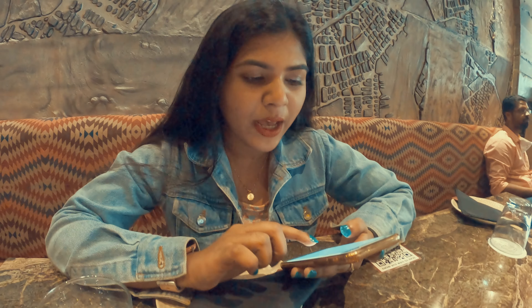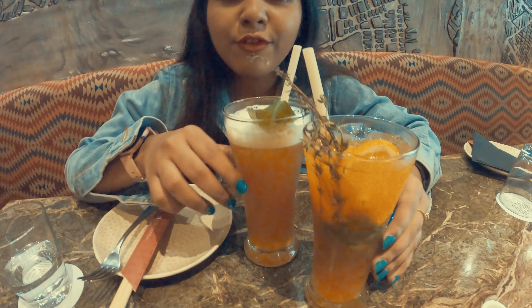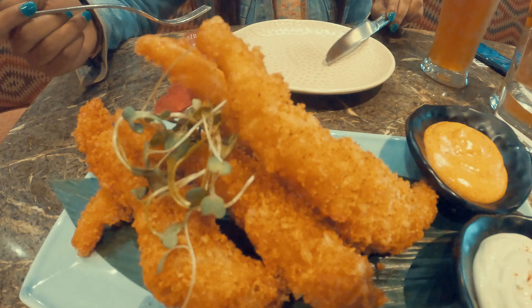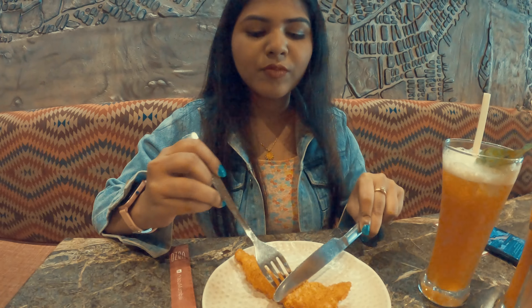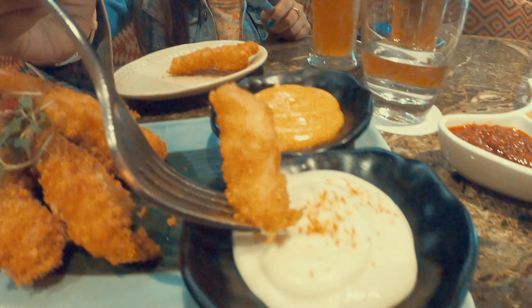So I'm checking out their menu and placing some orders. Here we have our first starter which is classic prawns tempura, and here we have the mortis, the orange fusion, and this is caprese.